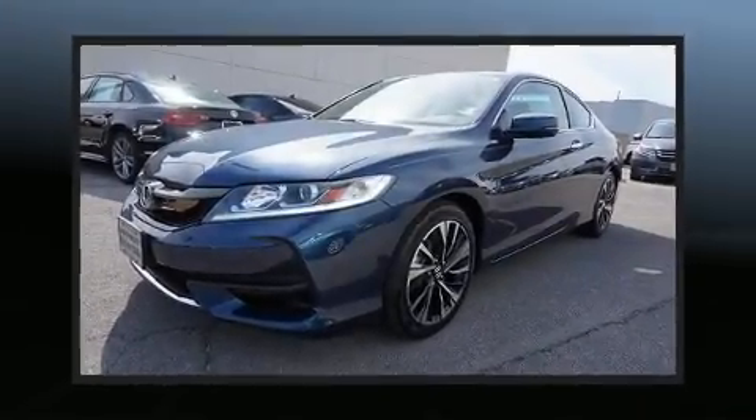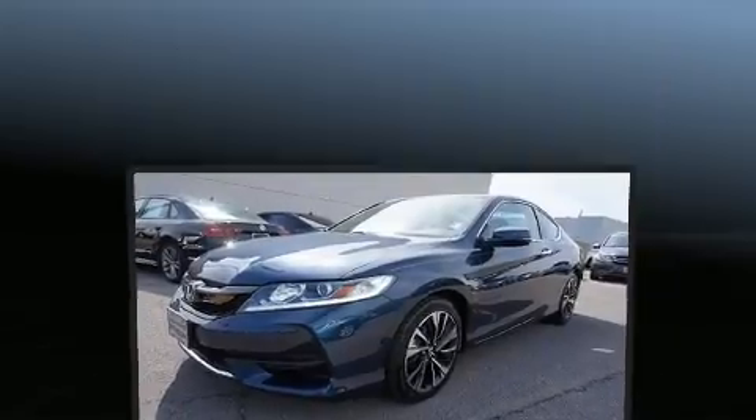The 2017 Honda Accord. This two-door, five-passenger coupe still has fewer than 30,000 miles.